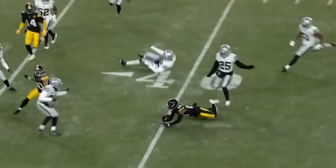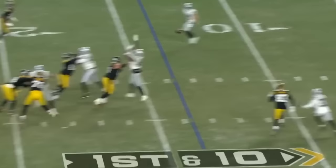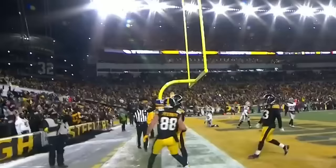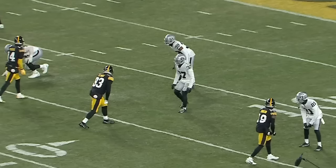Pickett. Lots of time. Steps up. And he finds Deontay Johnson for the first down. Over the middle. Touchdown.